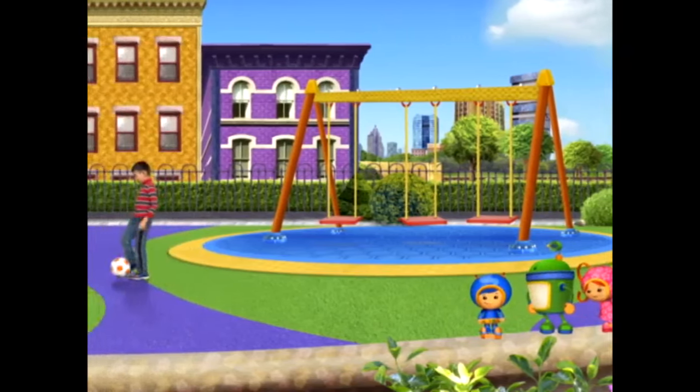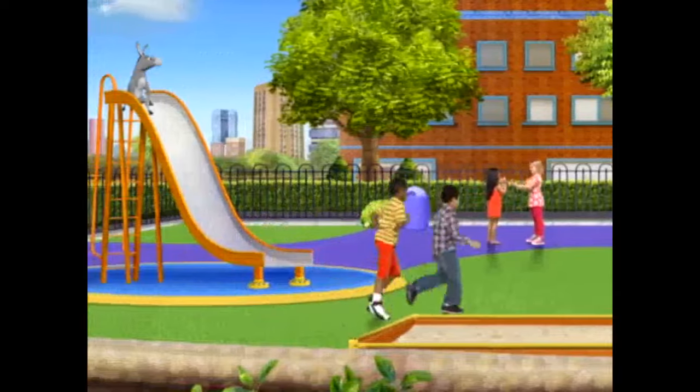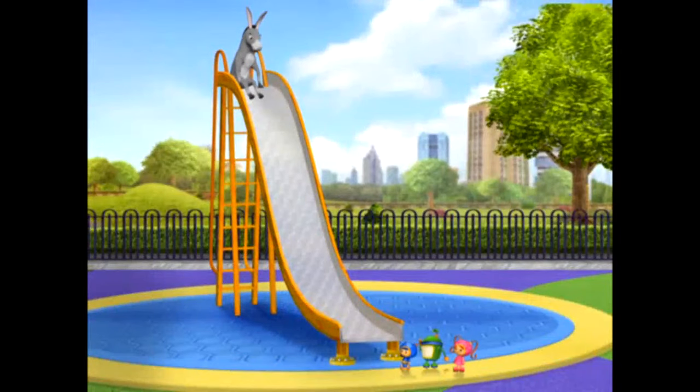Donkey! He's on top of the slide! Okay, Donkey! Come on down! I mean it! We need to get you back to the farm!